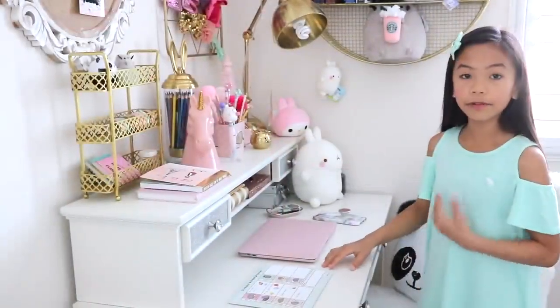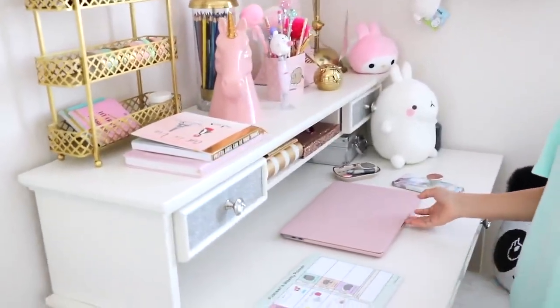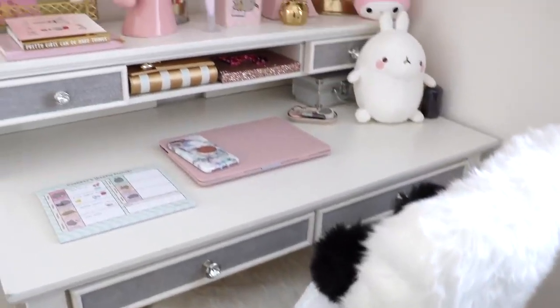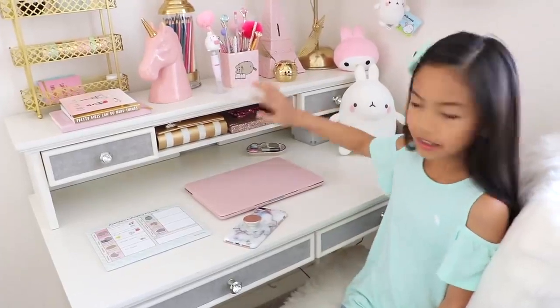Let's get started. This desk is from Justice — special thanks to Justice for sending me this. Unfortunately, this is sold out, but they'll probably come up with a new style desk. Just keep checking it out on the website — it's called MySpace, so just click that and you'll see all the furniture. This desk didn't come with the hutch; it has to be purchased separately.